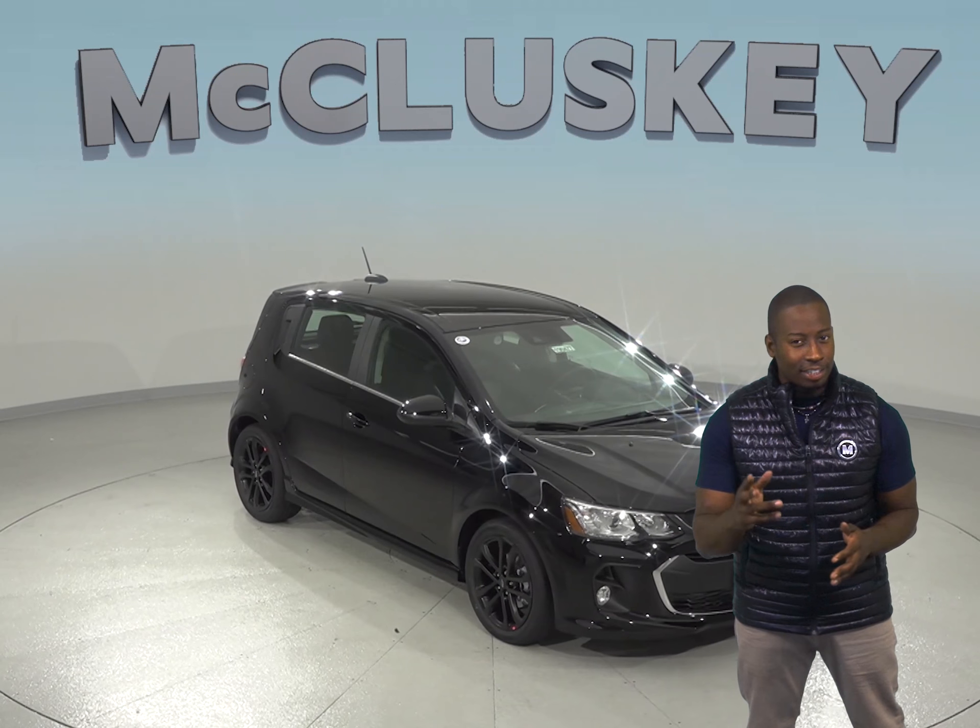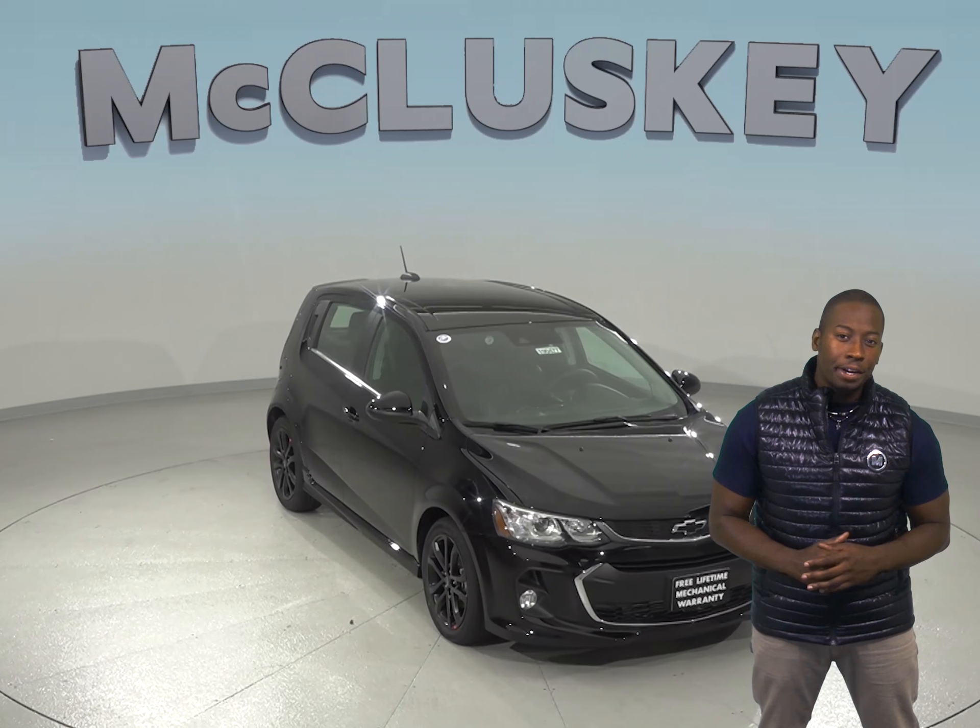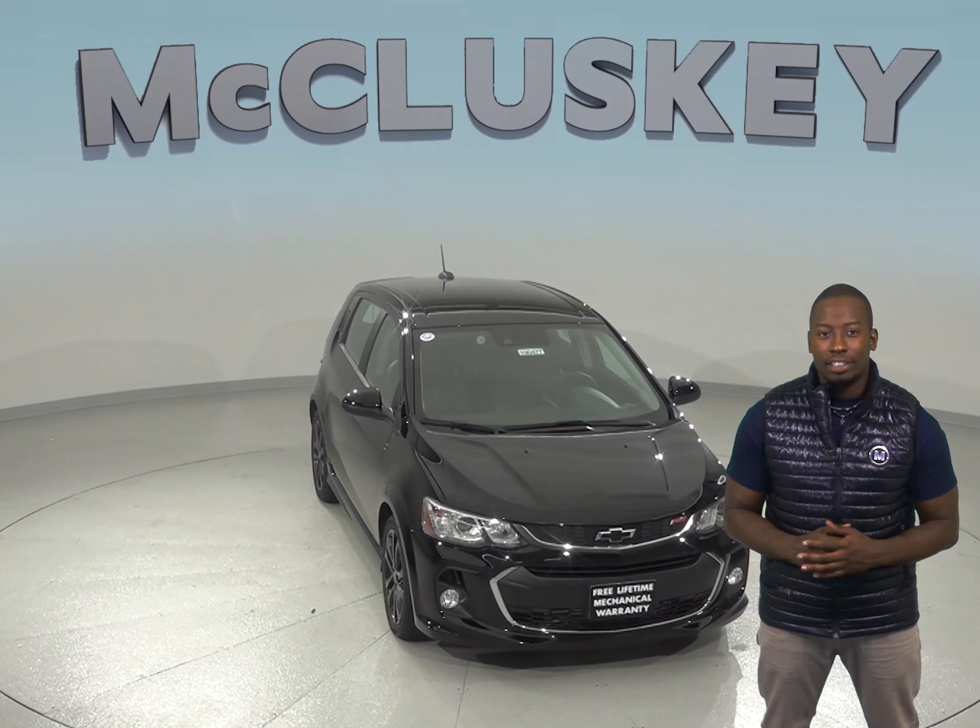If you have been considering the 2019 Ford Fiesta, then maybe you should take a look at the 2019 Chevrolet Sonic.